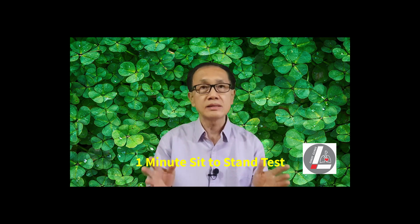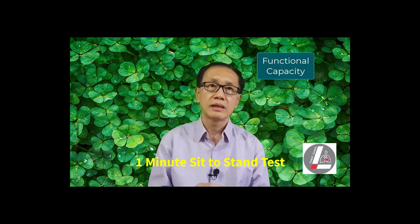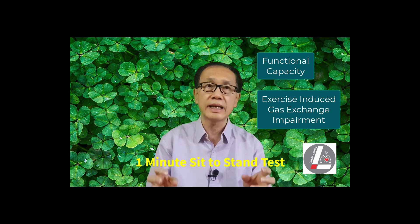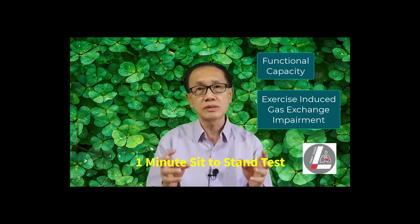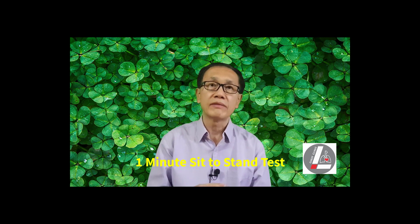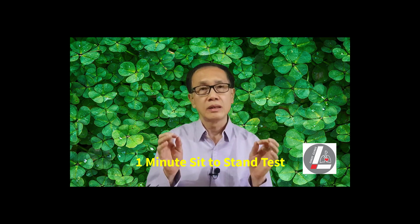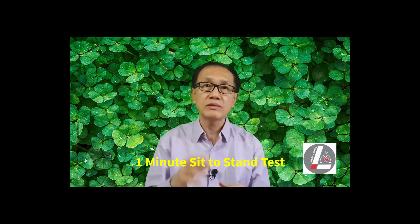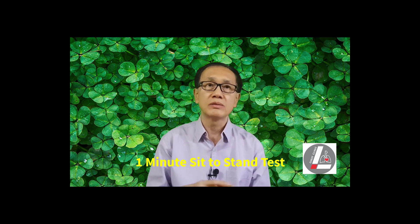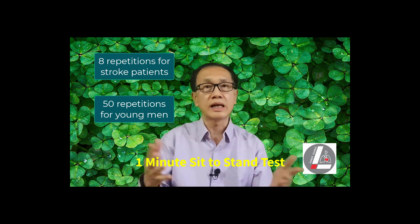The 1-minute sit-to-stand test is used for measuring a person's functional capacity and in detecting exercise-induced gas exchange impairment. The 1-minute sit-to-stand test and the 6-minute walk test have good clinical correlation. The test is well tolerated and easy to perform. The mean number of sit-stand repetitions reported ranges from 8 repetitions for patients with stroke to 50 repetitions for young men.